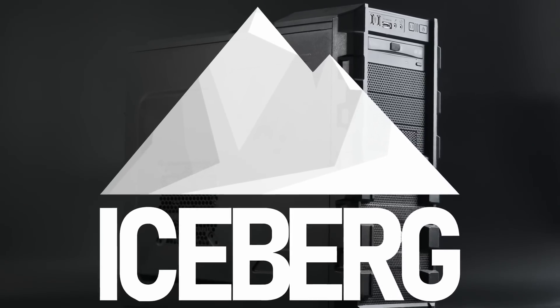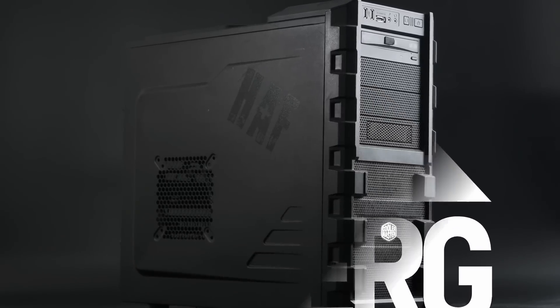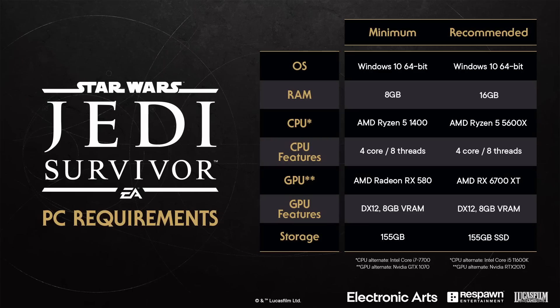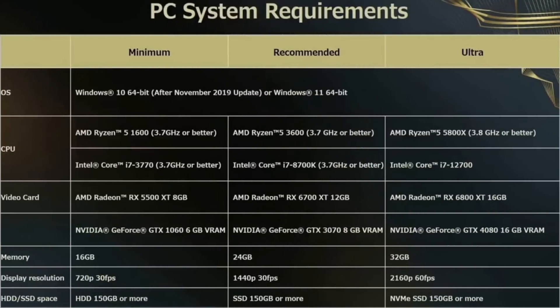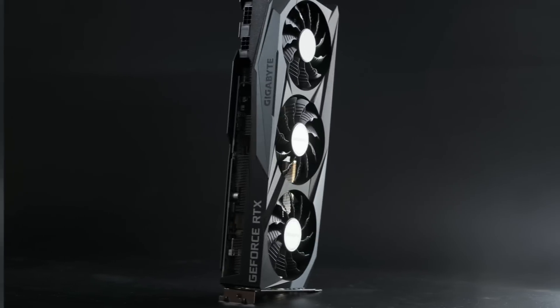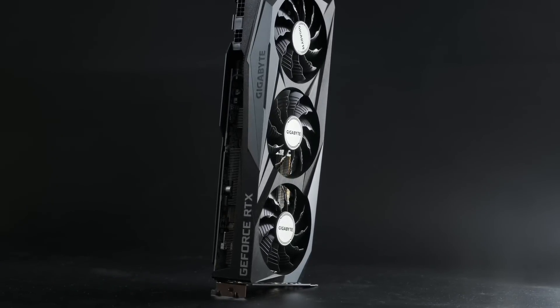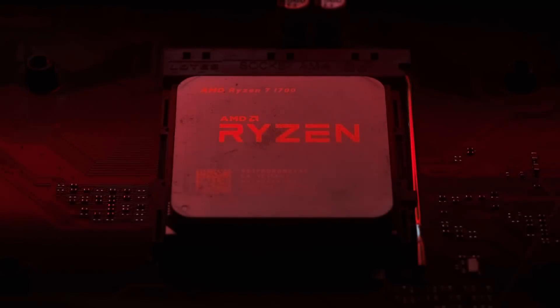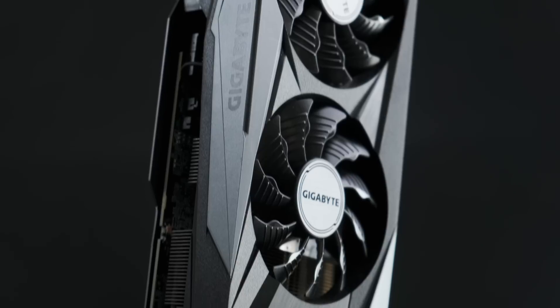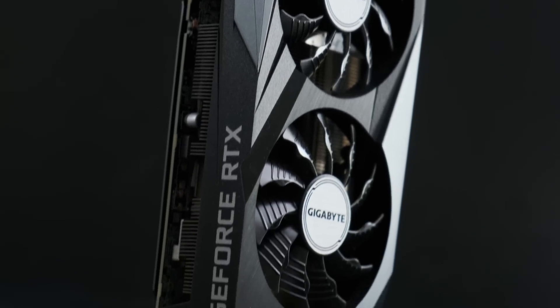Your old gaming PC has a problem and it's called 2023. The latest batch of game releases are all super demanding, especially on the graphics card, so you might be thinking about swapping out your tired old GPU for something a bit more up to date. Well, not so fast. Your old first-gen Ryzen could be an anchor weighing down on a new GPU's performance, especially if that GPU is made by Nvidia.